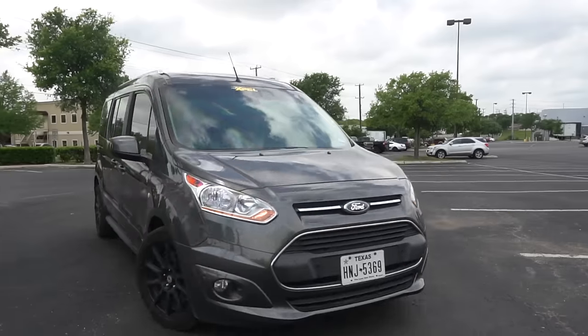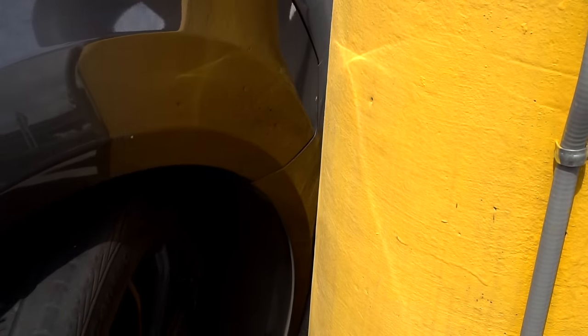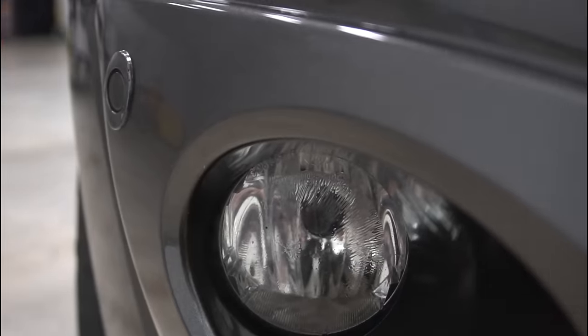Light scratches and swirls self-heal with heat from the sun or even just a little warm water. Worried about paint transfer, bug guts, or bird droppings? Even some of the nastiest scrapes and scuffs are no match for XPEL Ultimate Plus paint protection film. After removing the damaged piece, the surface underneath looks as good as ever.